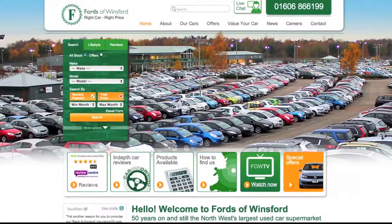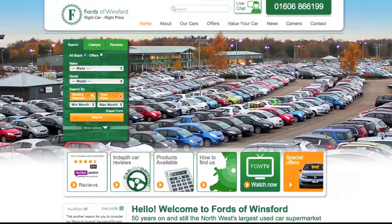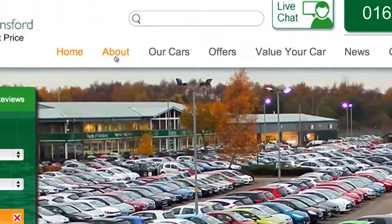Hi and welcome to our brand new website. We've got some really exciting new features to help you search for your next quality used car. You'll also find some helpful video tutorials under the About section on our website.